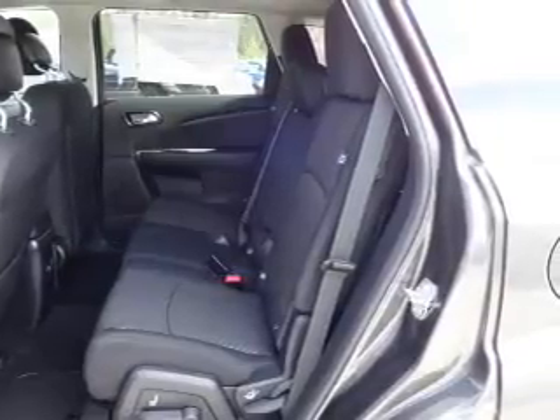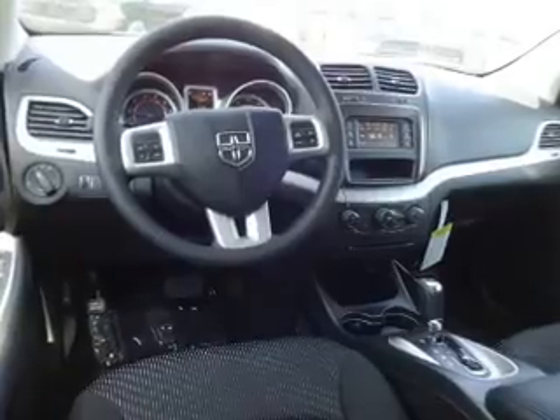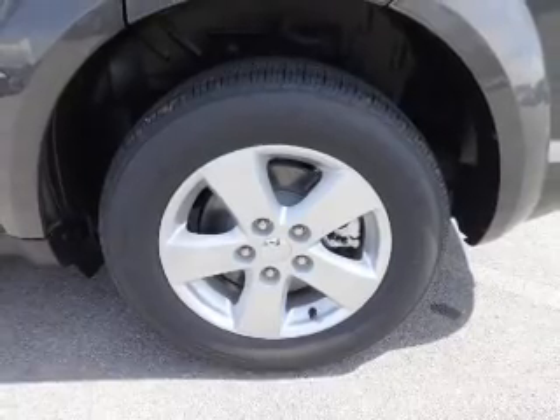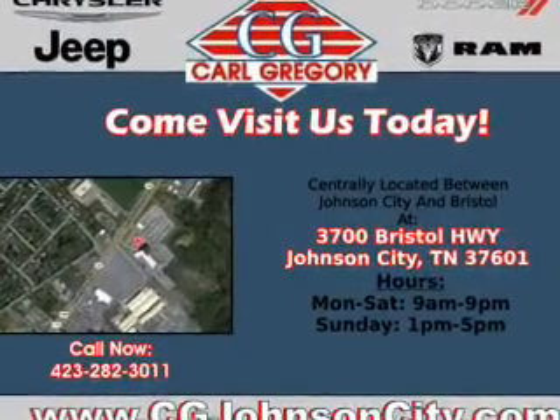Inside you'll find a third row seat, an auxiliary input, steering wheel controls, a premium sound system, push button start, dual temperature controls, curtain head airbags, front airbags, side airbags, and side impact door beams.